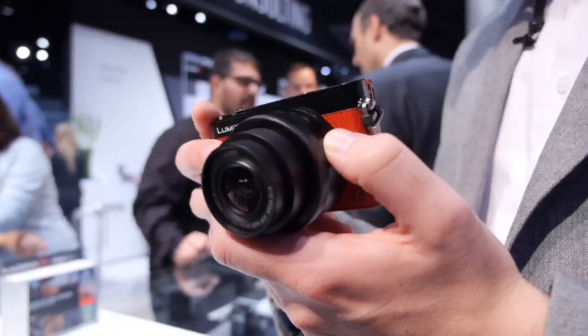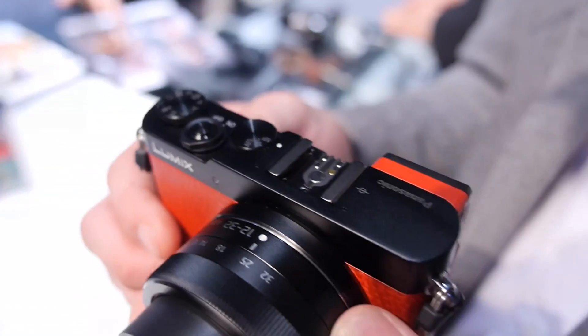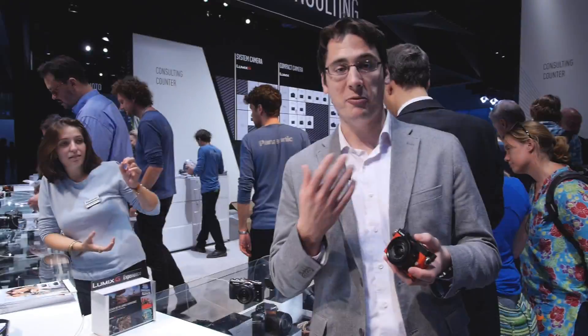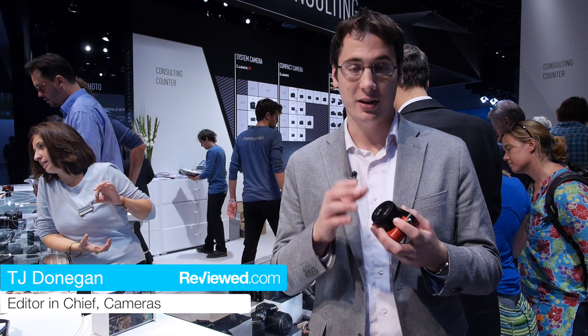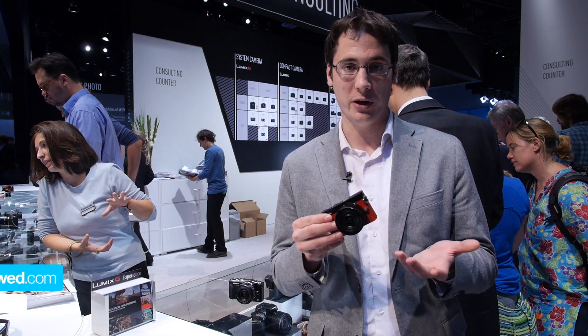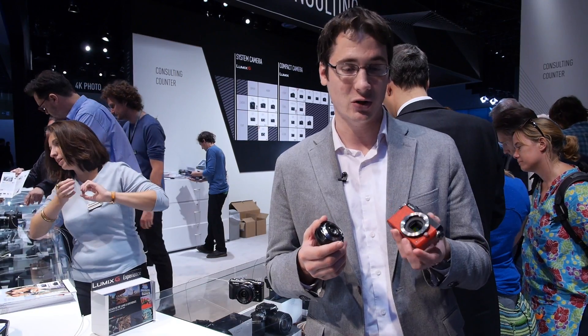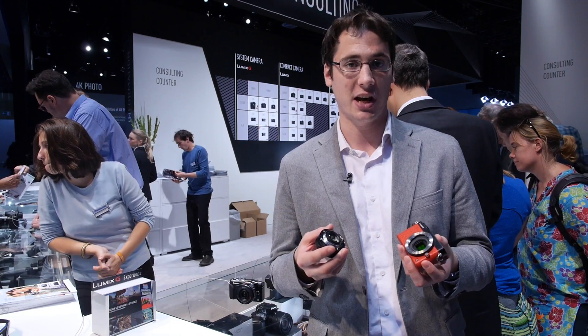We're here at Photokina 2014 with Panasonic's probably biggest announcement — it's actually their smallest camera. It's the GM5. You might be familiar with the GM1, but if you're not, there are a couple surprises in store. One of the big ones is that it actually has its own micro four-thirds mount and a micro four-thirds sensor. This is a full micro four-thirds camera.